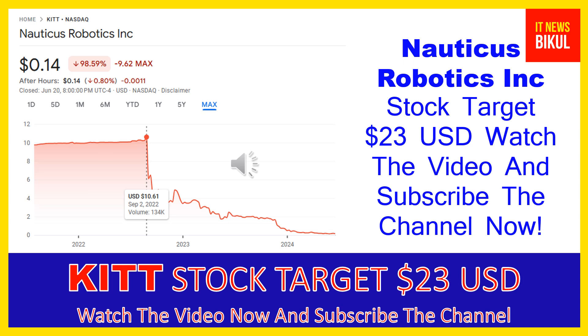Hello friends, today I have taken a very good stock for you that will give you very good returns in coming days. That stock is Nauticus Robotics Inc, ticker symbol KIT. This stock closed at 14 cents USD level on June 20th, 2024. If you want, you can invest now in KIT stock and earn good profit in coming days.